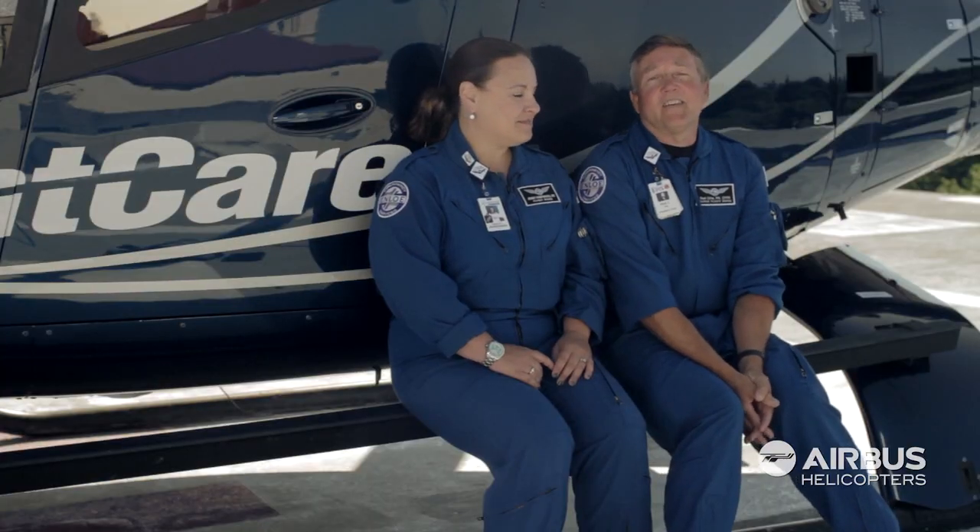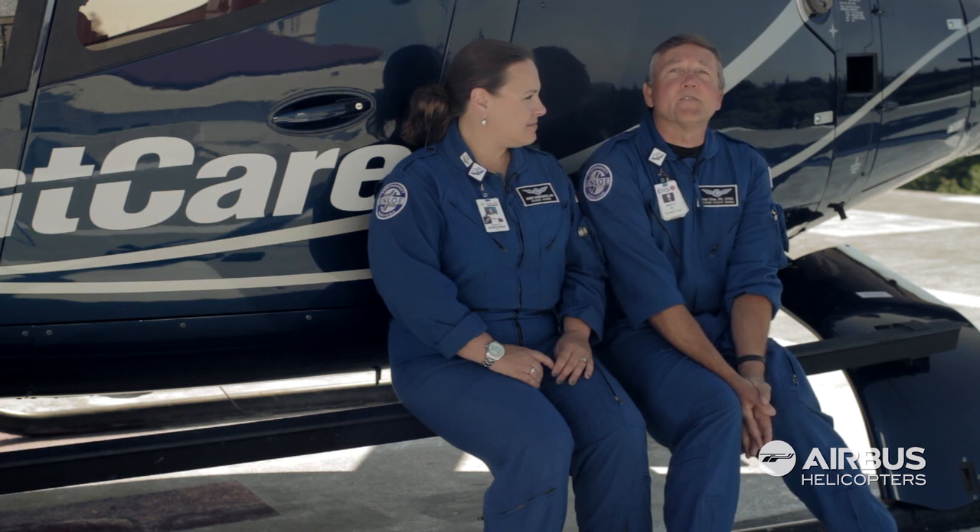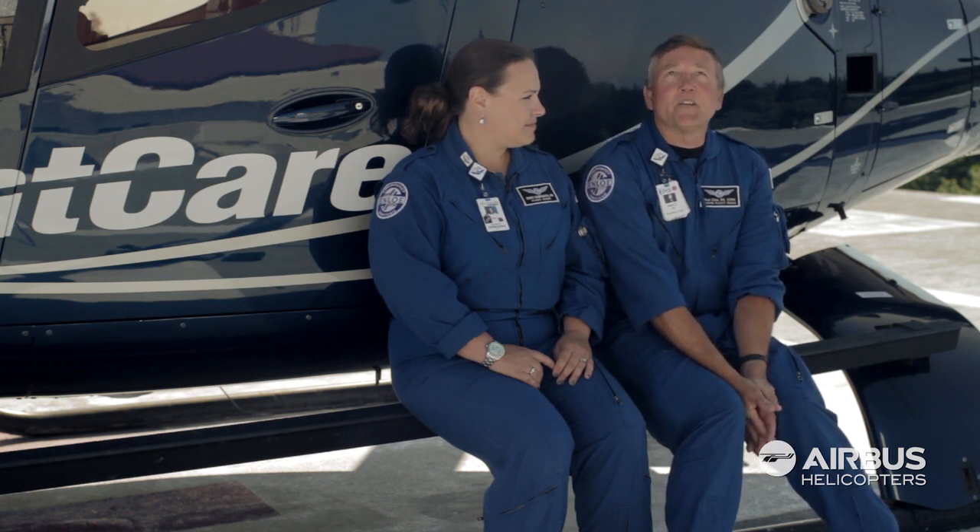My name is Neil Klein. I'm a nurse here with Enloe Flight Care. I've been flying with Enloe Flight Care for 30 years and have transported right around 3,500 patients.